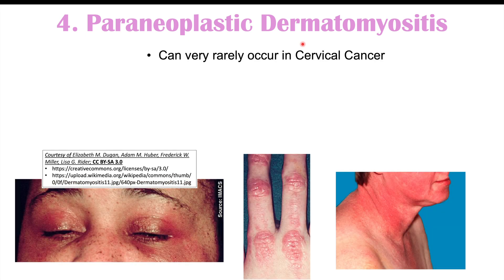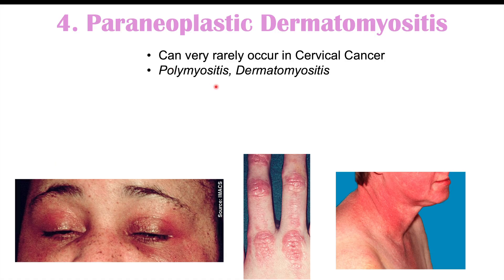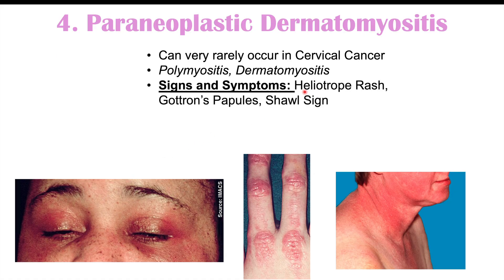The fourth skin finding we can see in cervical cancer is paraneoplastic dermatomyositis, which can occur although it's very rare in cervical cancer. We can see polymyositis — weakening of the proximal muscles. We can also see dermatomyositis, which involves findings on the skin. On the face, we can see what's called a heliotrope rash, where there is reddening around the eyes, on the eyelids, and even on the cheeks. We can also see Gottron's papules — raised, rough skin lesions on the knuckles. And in some cases, shawl sign, which is reddening around the neck due to sun exposure.